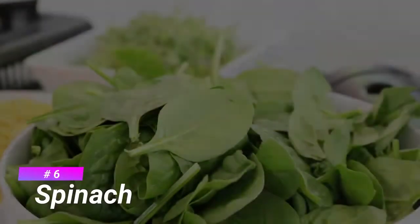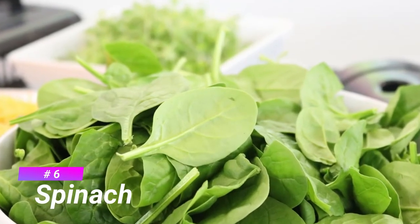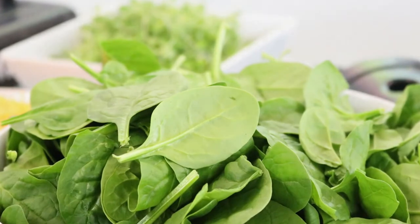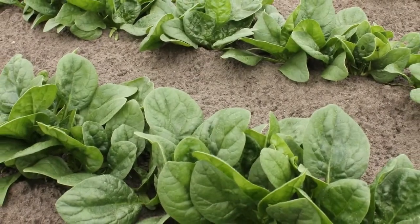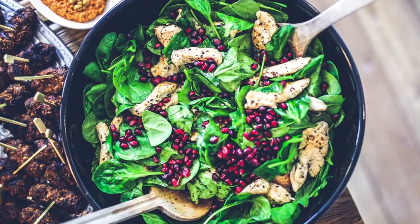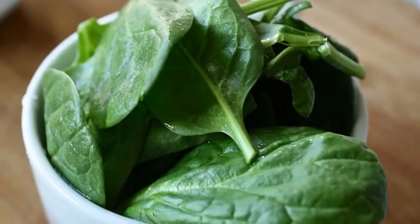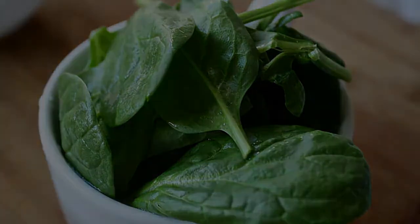Number 6 is Spinach. Spinach is a leafy green flowering plant native to Central and Western Asia. Spinach made our list not just because it's rich in vitamin C. It's also packed with numerous antioxidants and beta-carotene, which may increase the infection-fighting ability of our immune systems.